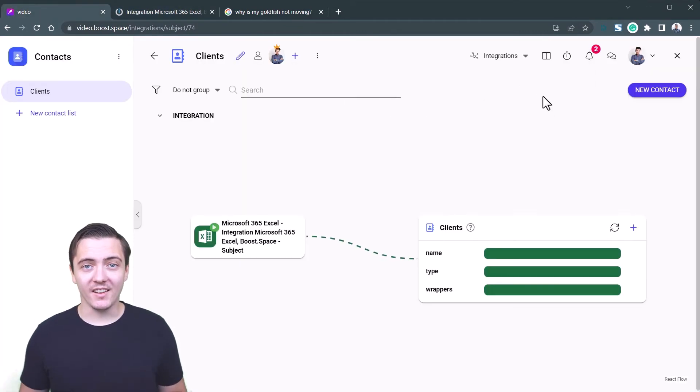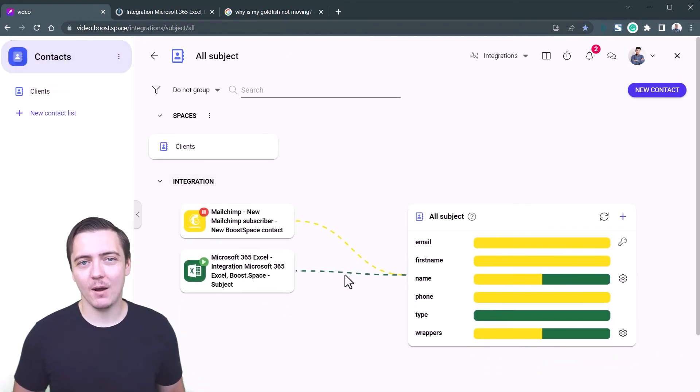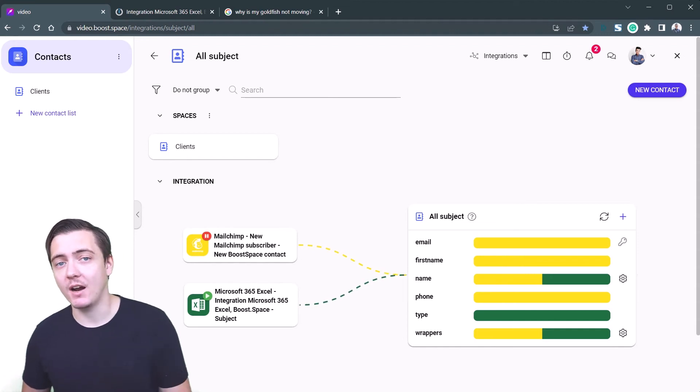The make.com engine is powering our integrations and automations. After we created our aggregation database, we partnered with make.com and made their engine a direct part of our product.